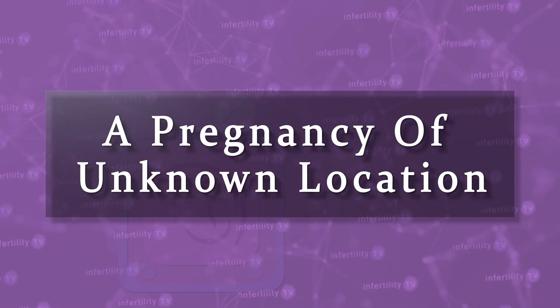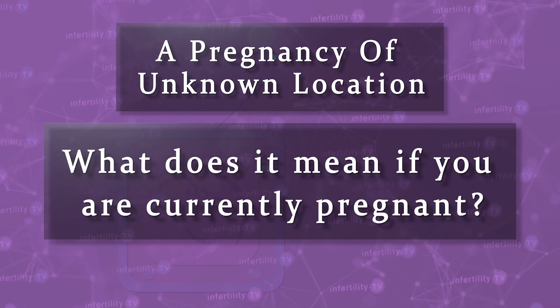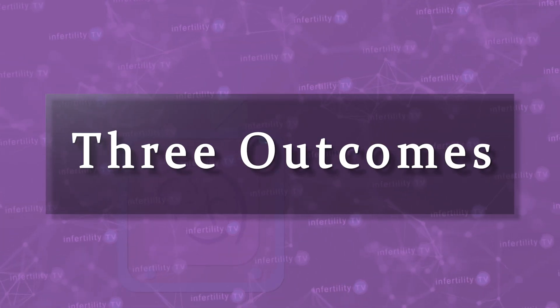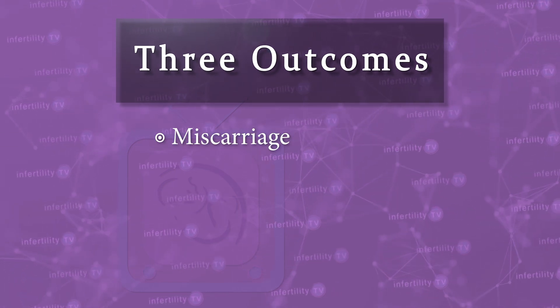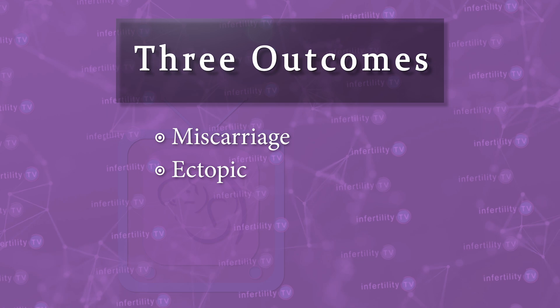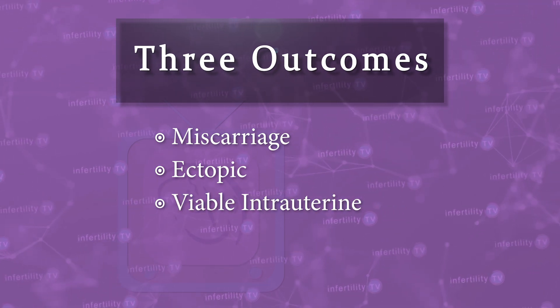Now that we know what a pregnancy of unknown location is, what does it mean if you are currently pregnant? There are three possible outcomes for a pregnancy of unknown location: it could be a pregnancy that is going to miscarry, it could be an ectopic pregnancy, or it could be a viable pregnancy in its very earliest stages.